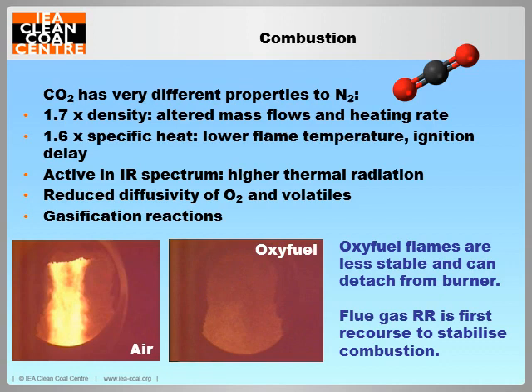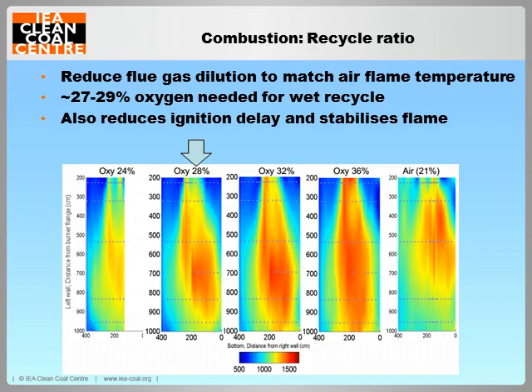CO2 differs from nitrogen in a number of combustion relevant properties. Most importantly, a high specific heat capacity has the effect of lowering flame temperature and retarding the combustion reaction, generally leading to a less stable flame with a large ignition delay. Other factors include the introduction of thermal radiation from both CO2 and H2O, a reduced diffusivity of reactants, and the involvement of gasification reactions between both gases and the solid char. Adjusting the proportion of recycled flue gas or the recycle ratio is the first recourse for stabilising an oxy-fuel flame and achieving heat transfer characteristics similar to air-firing. Lowering the recycle ratio to give higher than air levels of oxygen of around 27-28% is found to be necessary to produce air-like flame temperatures and ignition delays.